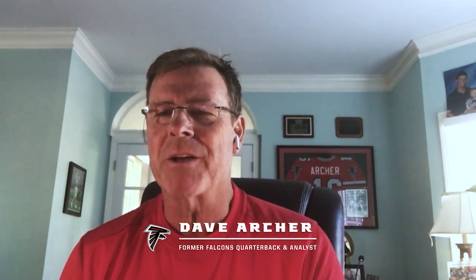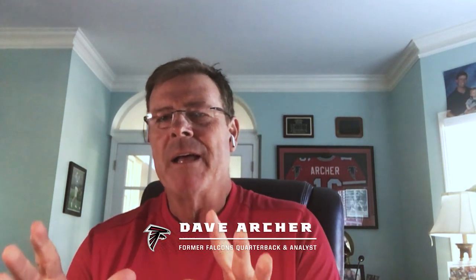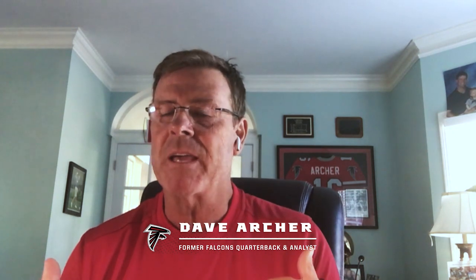Hey everybody, Dave Archer here at Atlanta Falcon Radio Network. We've been breaking down the top 20 players available in the draft — our value board, who are the best available 1 through 20. Now we've done 6 through 20. We're now going to give you our top 5 right here at AtlantaFalcons.com. This is not how they go in the draft; this is how I think they stack up as the best players available — the value board.